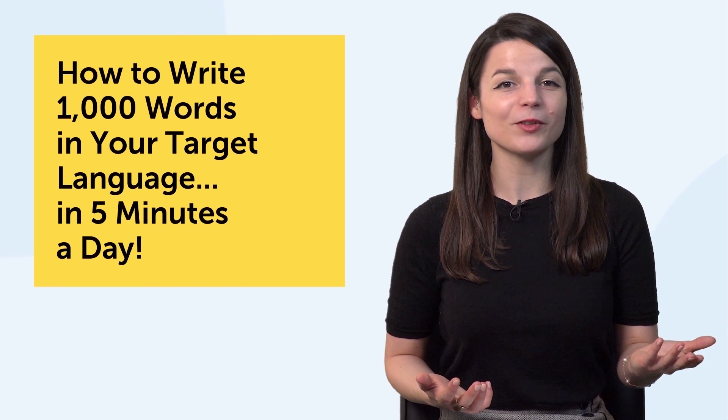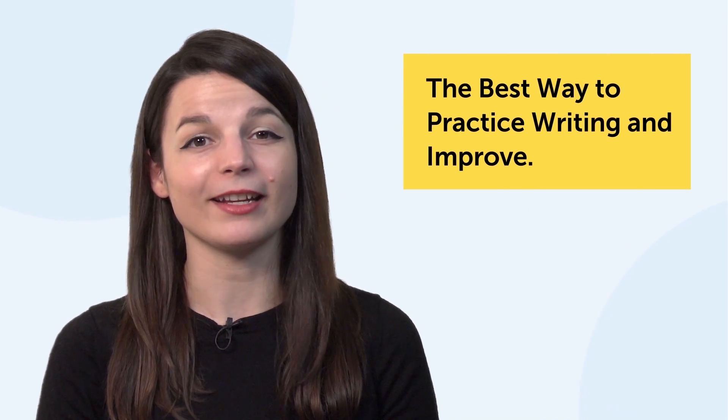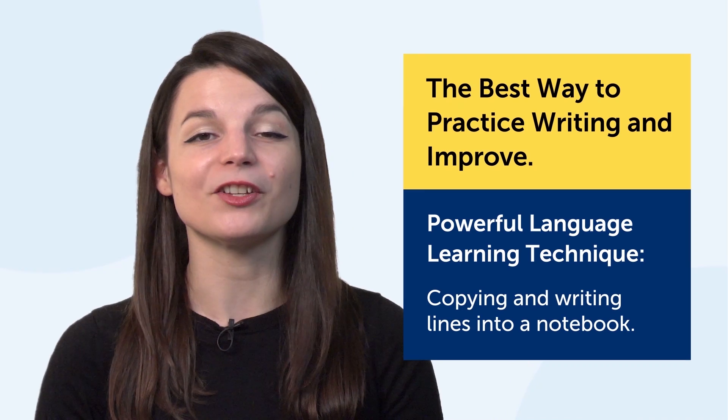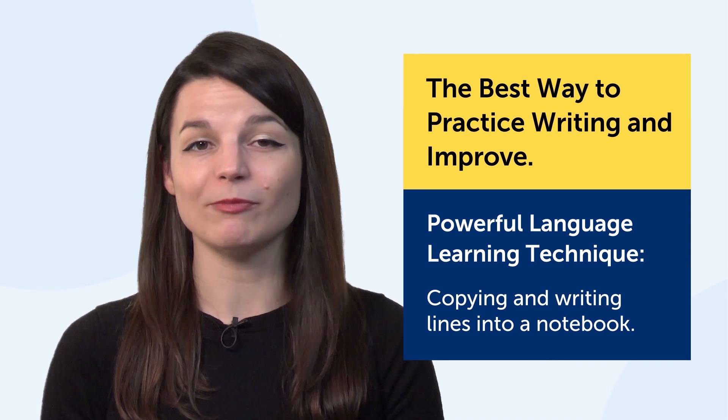How to write 1,000 words in your target language in five minutes a day. So what's the best way to practice writing and improve? The language learning technique we'll talk about today is very simple: copying and writing lines into a notebook. This is easy to implement and will take you only five minutes.